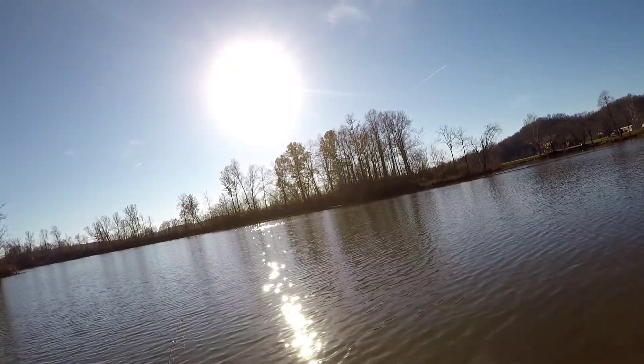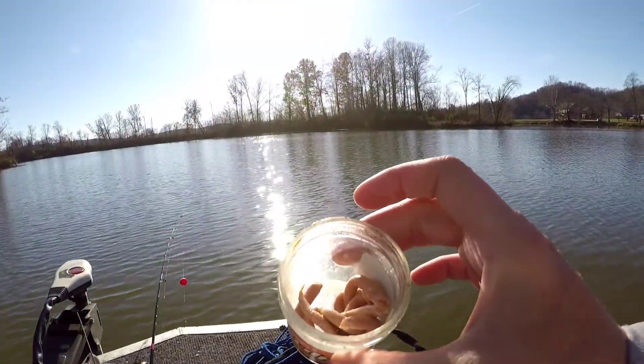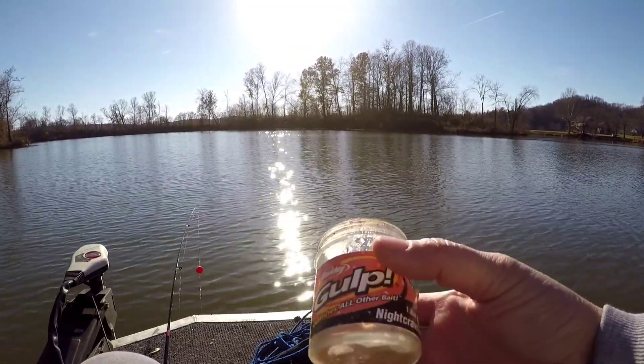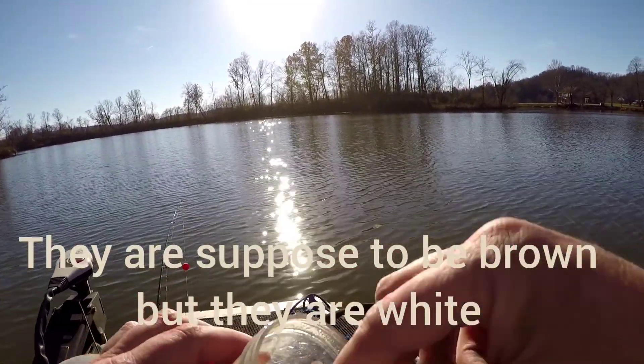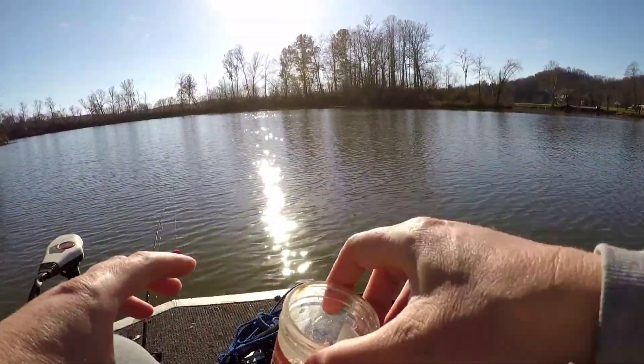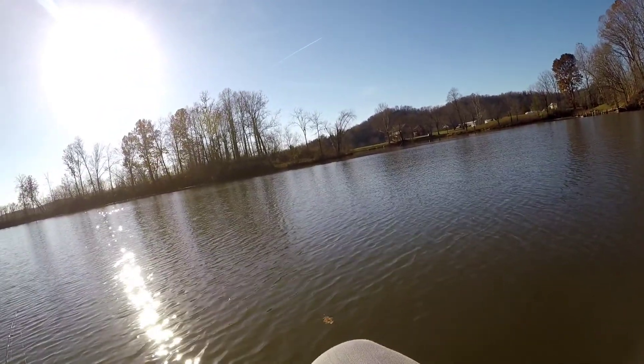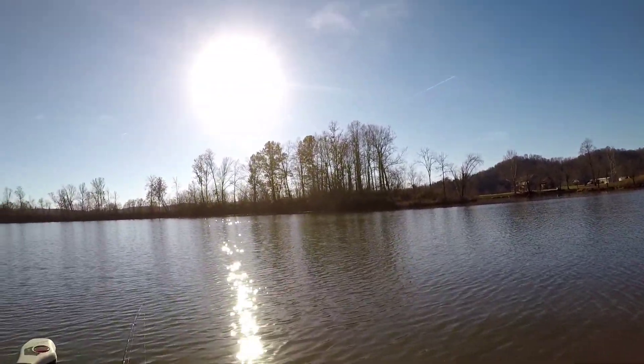Look what happened to the worms, guys — the gulp worms. I've had them so long they don't even smell good. Hey, reach down and hand me that spray — I'll put some of that crawfish spray in it, that'll at least help it.